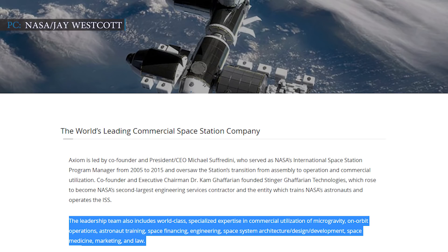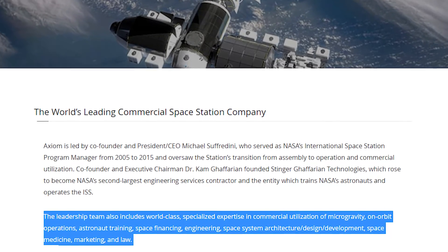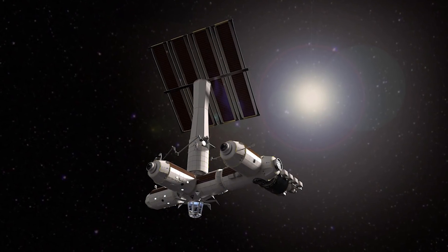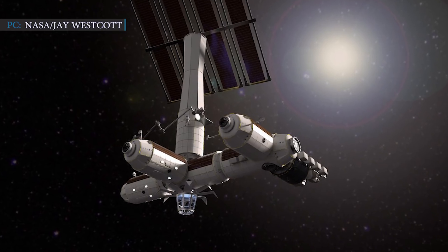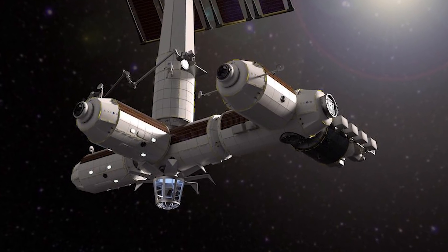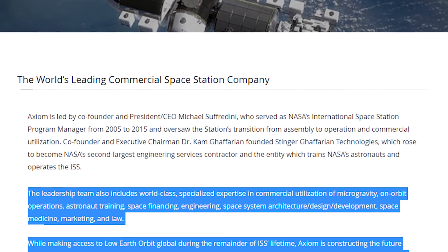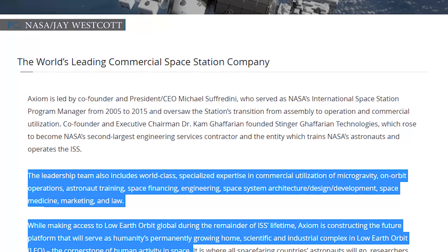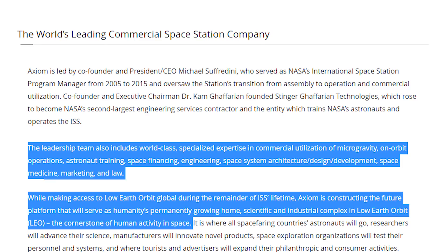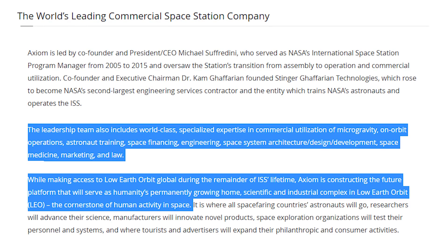The leadership team also includes world-class specialized expertise in commercial utilization of microgravity, on-orbit operations, astronaut training, space financing, engineering, space system architecture, design and development, space medicine, marketing, and law, the company states. Axiom wants to deliver its plan once NASA changes their focus from the ISS program to lunar base operations. The company aims to build a low-Earth orbit space station and offer future spaceflights that will fly regular civilians to give them an experience in microgravity and amazing views of Earth. Axiom is constructing the future platform that will serve as humanity's permanently growing home, scientific and industrial complex in low-Earth orbit — the cornerstone of human activity in space, as stated on their website axiomspace.com.